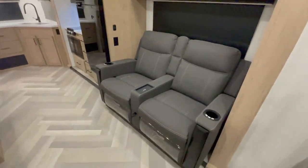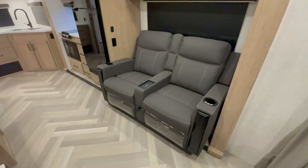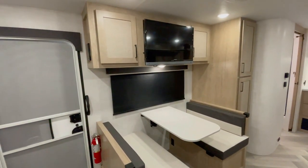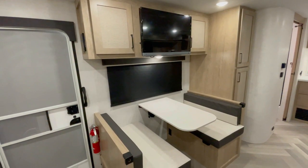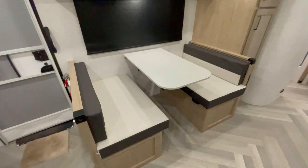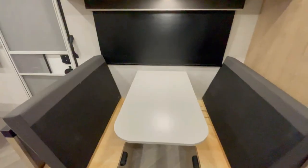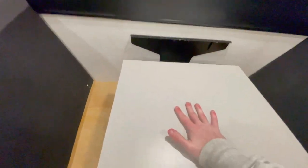Transitioning to the living area, you'll find a haven of comfort with Wallhugger theater seating, where you can enjoy your favorite shows on the HDTV with built-in Bluetooth AV system. And below that you'll find the legless booth dinette. This operation gives you tons of leg space underneath the table. Super efficient and gives you tons of space.